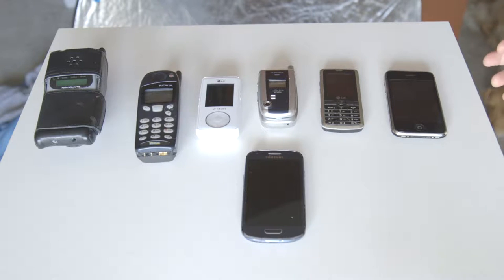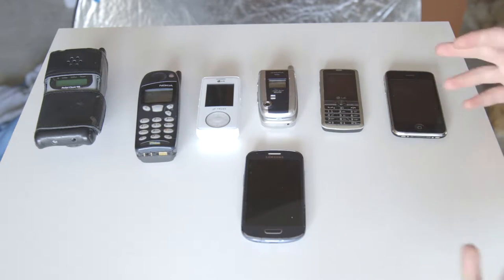Hey guys, let's take a look at my cell phone history. I've had a few phones over the years — they all have a story to them, so let's take a look at them.